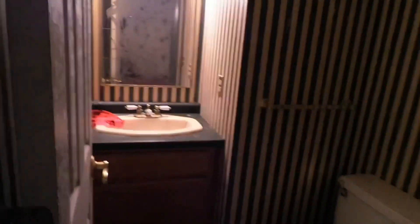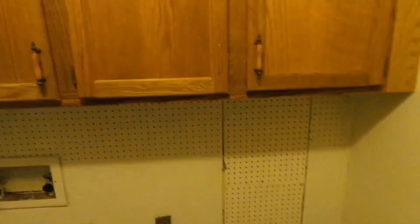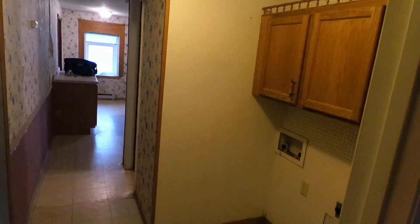Down this hallway there's a tiny bathroom. There's a laundry room. There's no light — well, there is a light.